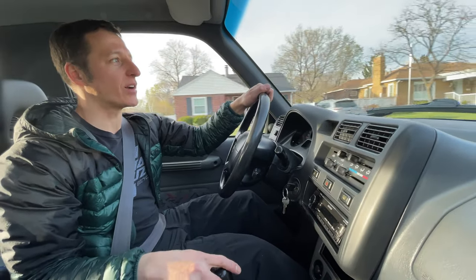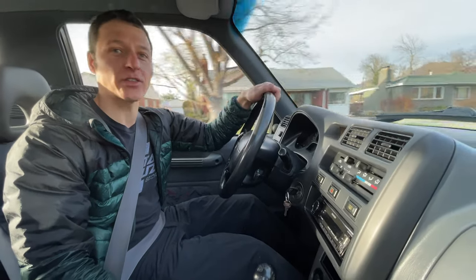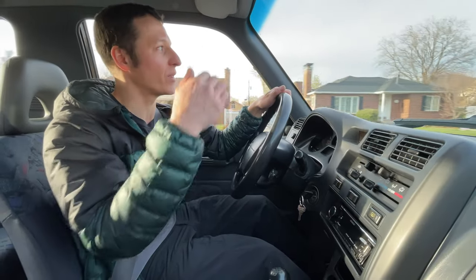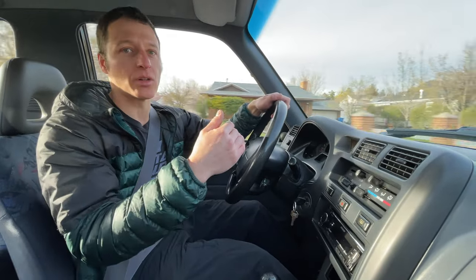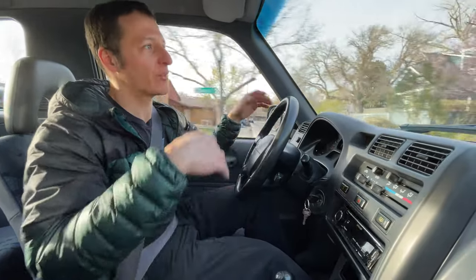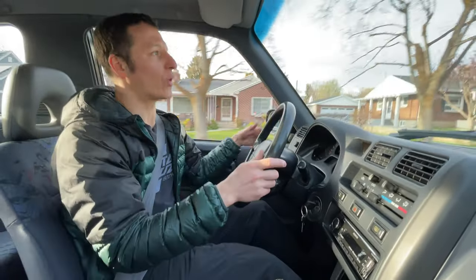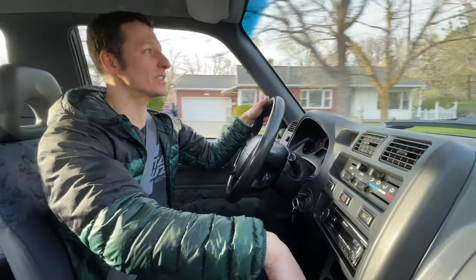It's an okay car if you're on a budget, but if you crash it you're probably going to get injured. The crash test ratings are not good — it's rated marginal, which is just one step above poor. So there's good, acceptable, marginal, and poor. This is just one step above the worst. If you get hit in the side or the front at anything over about 30 miles an hour, you're in serious trouble. Be careful if you're driving a first-gen RAV4 — don't crash and don't let anybody crash into you.